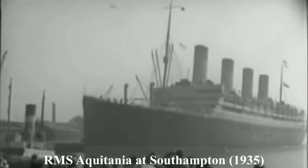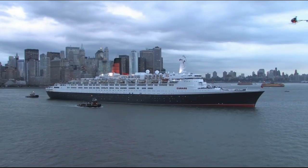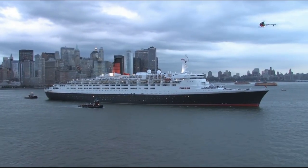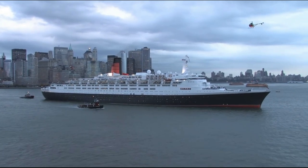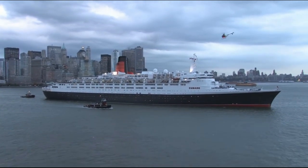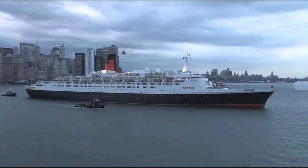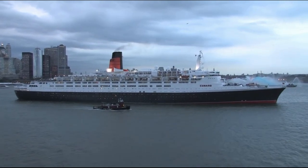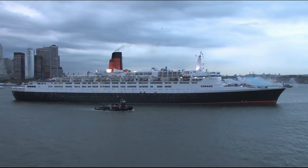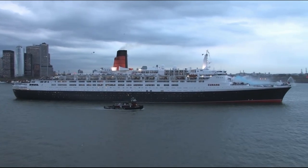But in 2006, she took the record of the longest career of a Cunard Express liner from the RMS Aquitania. At the time, she was 37 years old, whereas the longest career previously held by the RMS Aquitania was 36 years of service. Finally, after nearly 40 years of service, in October 2008, the QE2 made her last departure from New York City bound for Dubai. She had been purchased by the Nakheel Properties of Dubai and would become a floating hotel. On November 26th, 2008, the QE2 arrived in Dubai for her retirement, where she was moored at the Palm Jumeirah Artificial Islands, which is where she sits today.